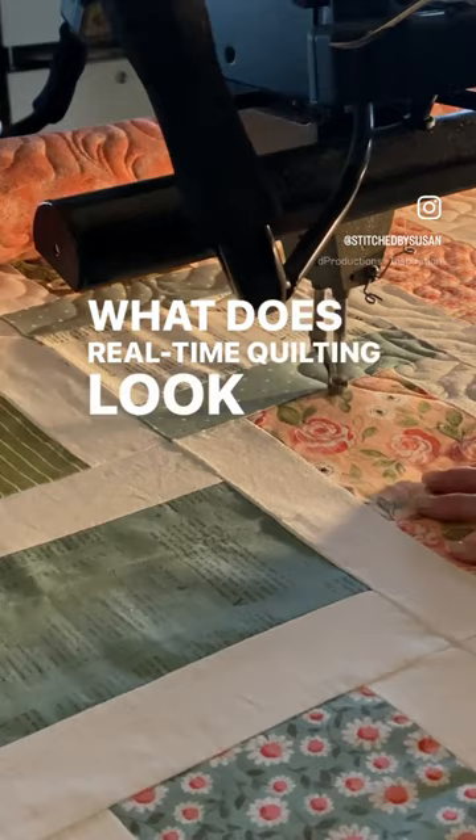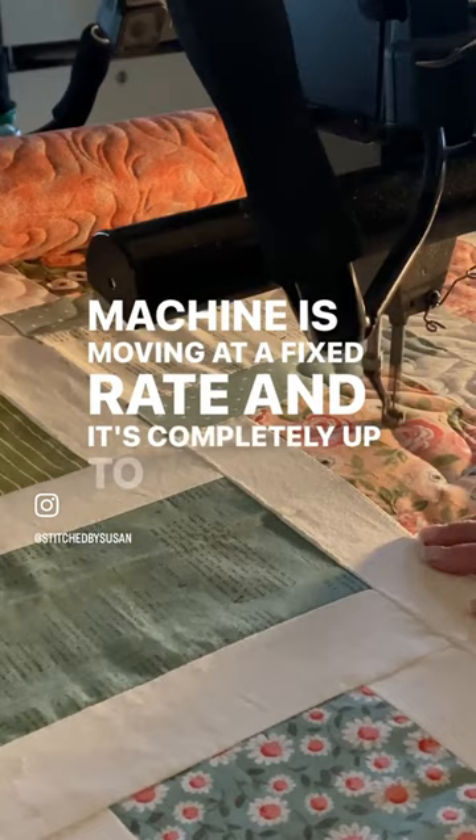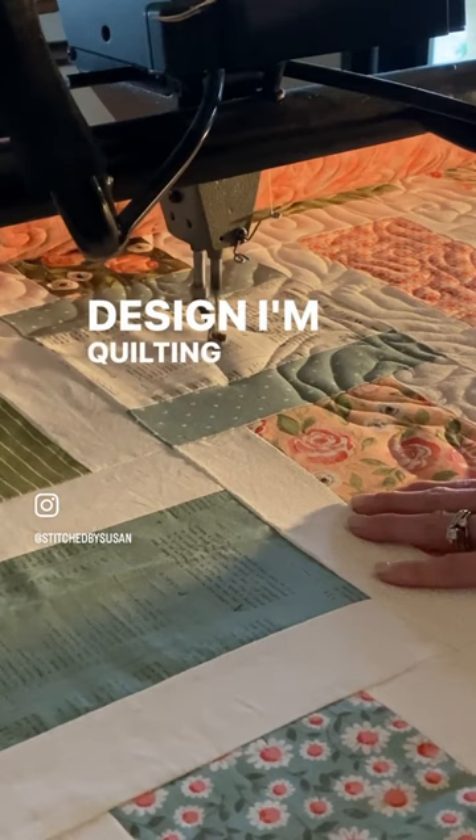What does real-time quilting look like? Well, this is it. I'm stitching at constant speed, which means the needle of my machine is moving at a fixed rate, and it's completely up to me to move the machine at a pace that makes smooth and even stitches. You can hear the machine noise in the background, letting you know that I'm moving at that constant speed. I feel like this helps me get in the groove of whatever design I'm quilting.